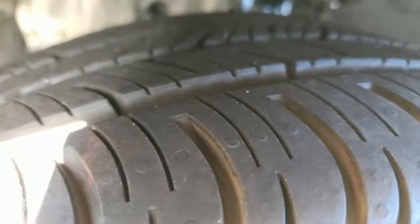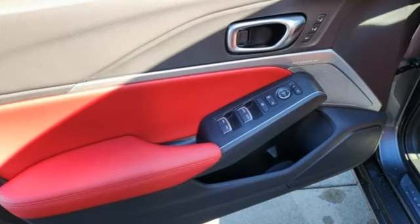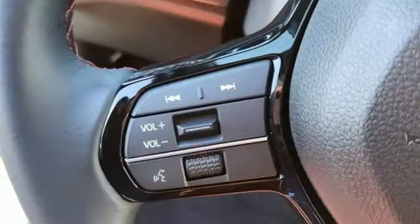Streaming audio, Wi-Fi hotspot, dual zone climate control, auto dimming rear view mirror, memory exterior door mirror settings.